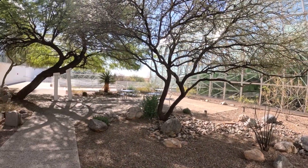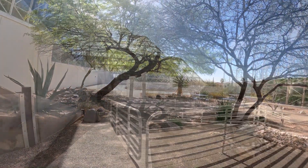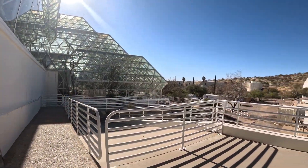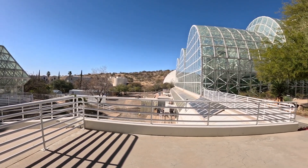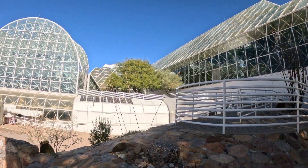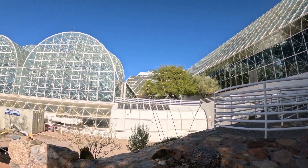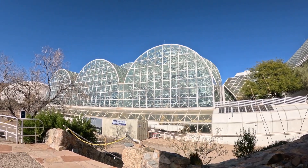From here, we're going to step outside the building. The tour does go inside and outside, so dress in layers, have water with you, and just be prepared. Those three glass domes over there are the ones over LEO — each of those has one of those large metal trays.